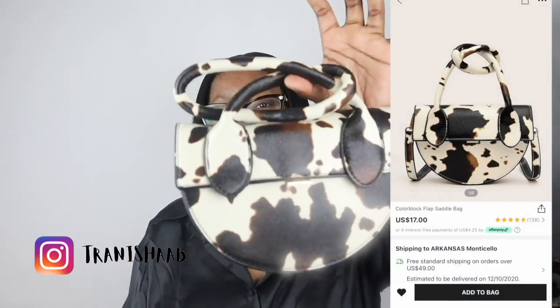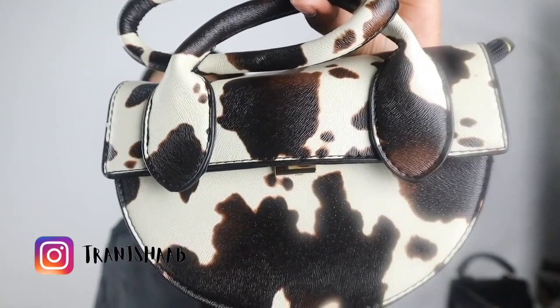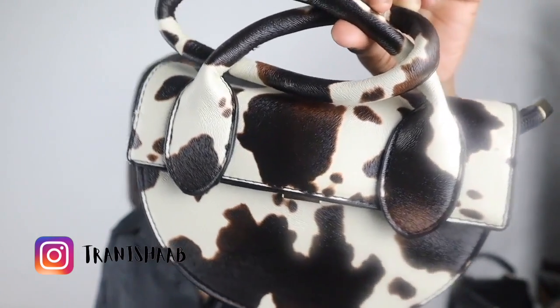The next purse I have is this cute little cowgirl purse — like, how cute is this? I really need to wear this before fall. It's giving me very much move.